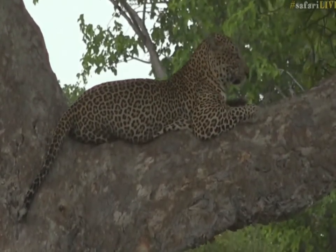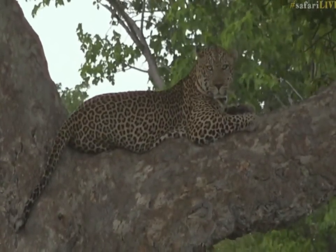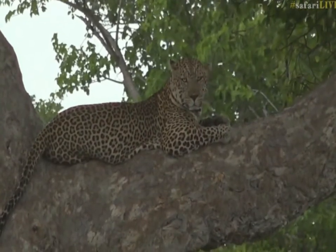He's a big boy. I'd say he's probably between six and eight years old, so he's more than certainly the dominant male in this area. It almost looks like he's grumpy with us.